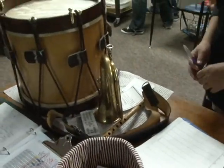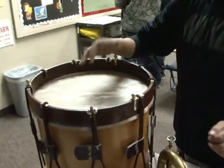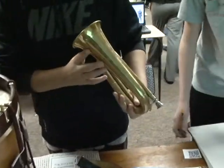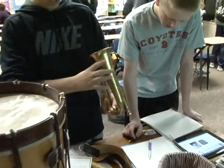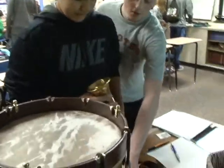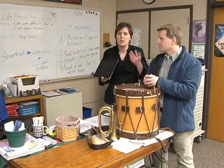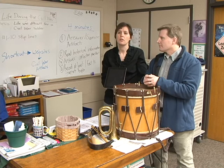The minute you hand them something, they want to know what it was used for. Sometimes they don't even know what it is, and then they're practicing their skills — they have to figure out what they think it is. You can also give them an artifact and ask about effects. Like a Civil War hat — you could give them one and say, what do you think the soldiers would have complained about if they had to wear this?